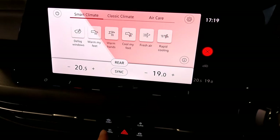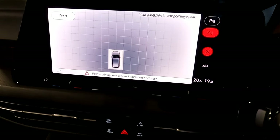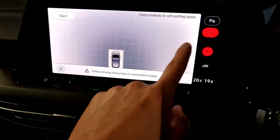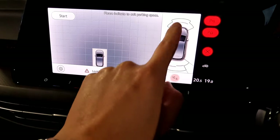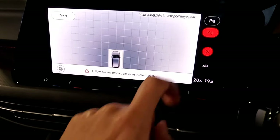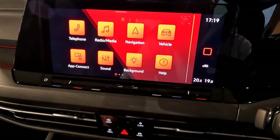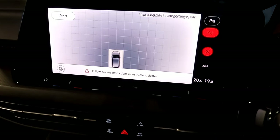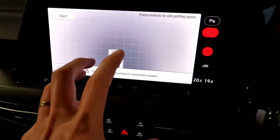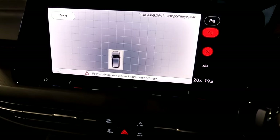On the left button you get parking — sensors, cameras, and parking assist. Press this button to engage or disengage the parking sensors. If you individually press this button, it takes you into the parking assistance system, including parallel parking, where the vehicle does the parking for you. There are quite a few online videos about this — I'll hopefully do a dedicated video in the future.